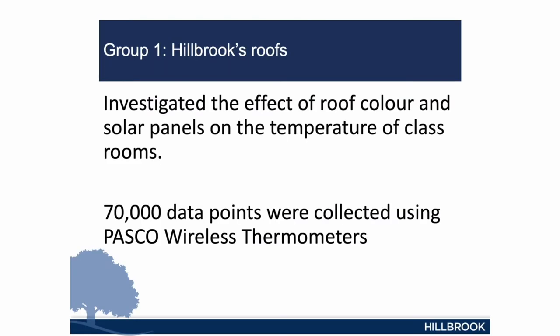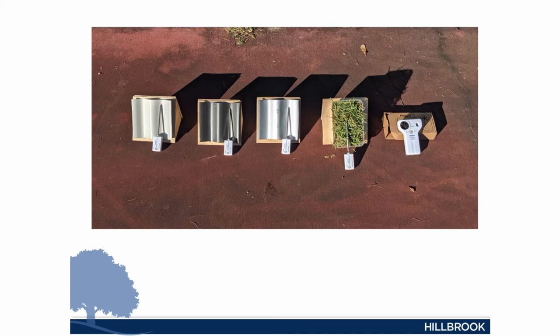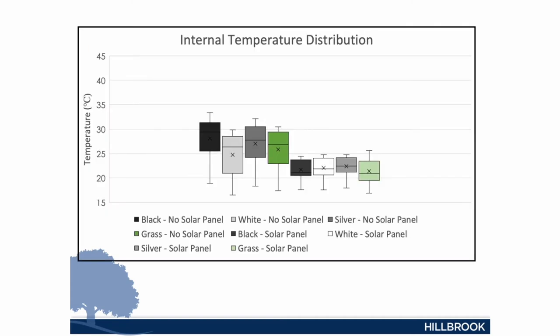We've been doing a lot of building work here at Hillbrook. In 2020, at the beginning of the year, one of the buildings was completed with a dark grey roof. During the year, another building was being constructed. The students wanted to know if we could change the roof colour and if this would have a significant effect on the temperature inside the building, and hence the amount of air conditioning and electricity it would require. The students constructed models with the roof colours of the current building — the dark grey — and the lighter roof colour they wanted, and measured temperatures inside. They also used solar panels to see if that would have an insulating effect. They collected over 70,000 data points over three days.